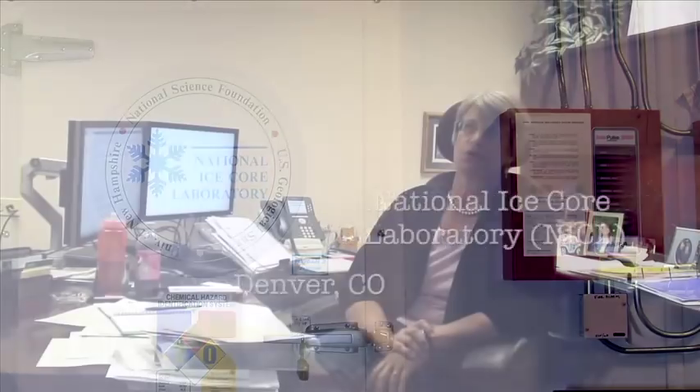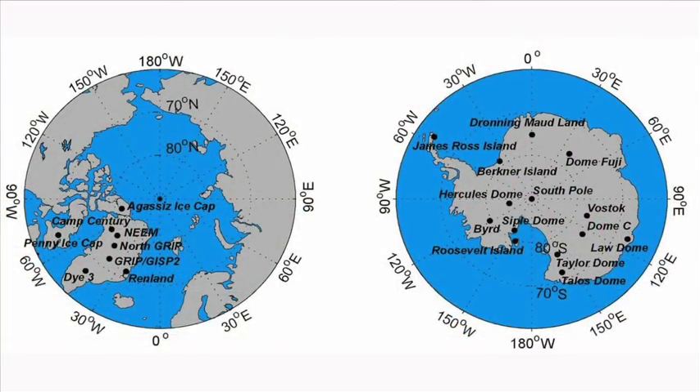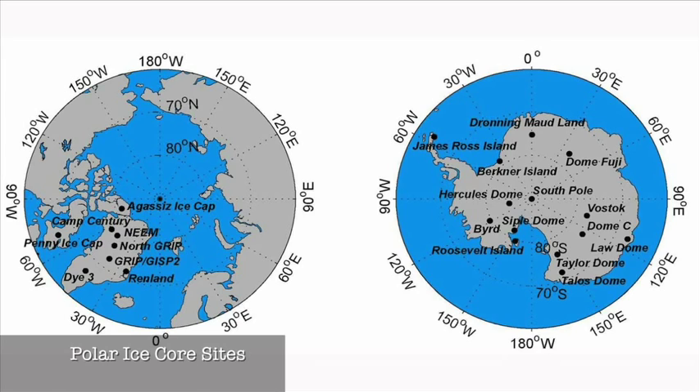We have ice cores from the polar regions of the world in our facilities, as well as some from Alaska and Wyoming. As a manager, I look at myself as a facilitator of science, making sure that our staff here at the NICL can go ahead and provide scientists with what they need in order to answer those very interesting science questions.